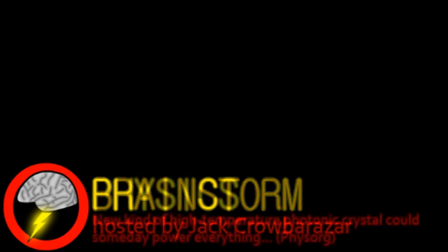Welcome to Brainstorm, where we give you a glimpse into the world of science for this Friday, February 17th, 2012. We begin with a story from the world of physics.